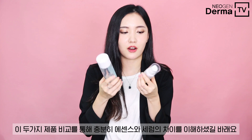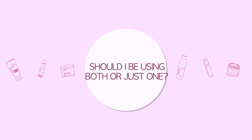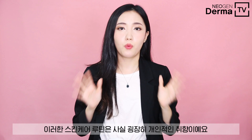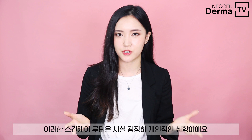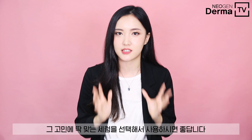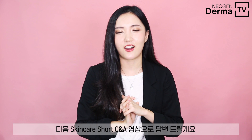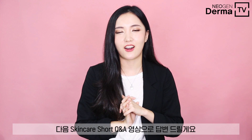I hope these two products gave you a perfect example to differentiate essence and serum. If you have any questions about these two products, please leave a comment down below. This is actually where your skincare routine becomes very personalized — if you have specific skincare concerns, you really want to incorporate a serum or ampoule after an essence, choosing the right one for your needs. That's it for this video. Thank you so much for watching, and I'll see you on the next one!